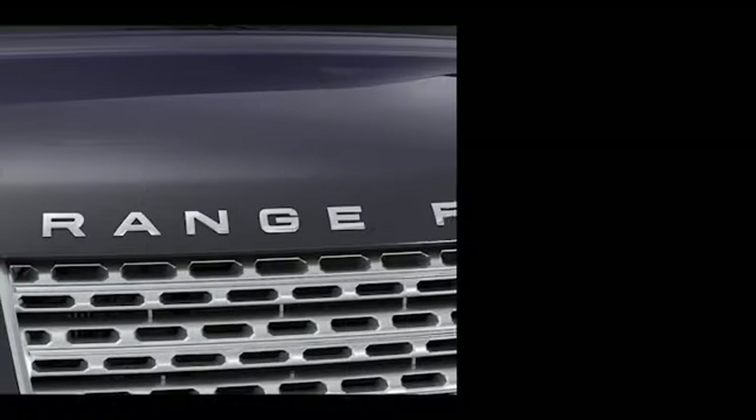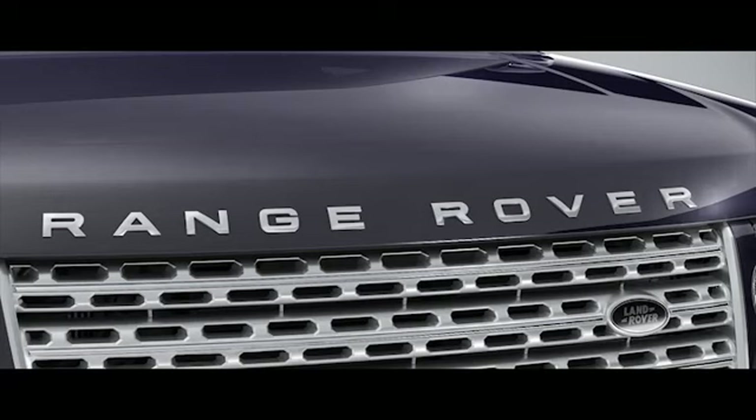Range Rover features a state-of-the-art voice control function which can be used to control a wide range of infotainment and display functions, including phone, navigation, radio or DAB radio, iPod, USB, auxiliary connections, CD, CD changer and notepad. With some practice you will be able to operate these systems with your voice, while keeping your concentration on driving and both hands on the steering wheel.